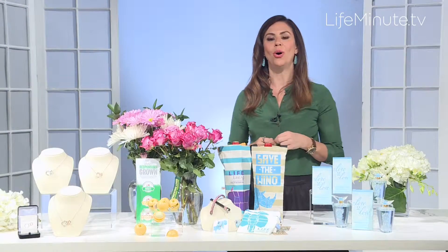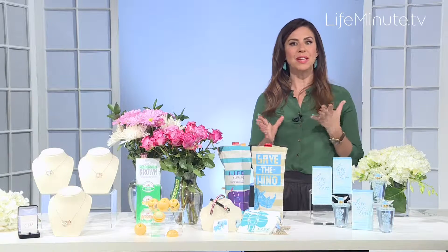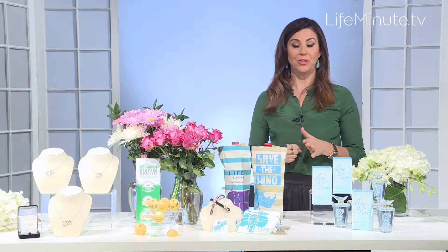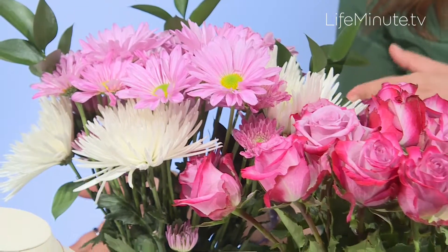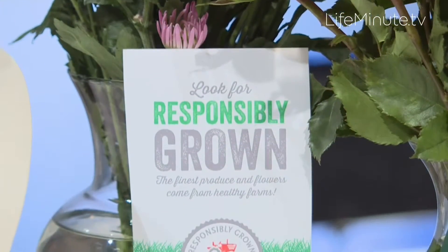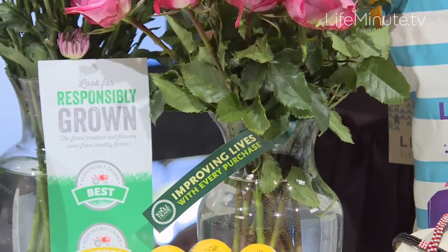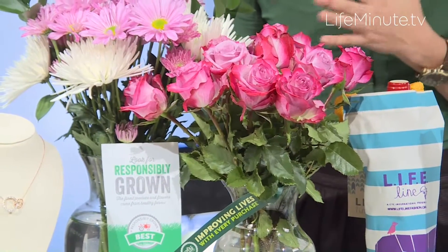Next up, we're going to move to Whole Foods Market, which is a wonderful destination for top-notch Mother's Day gifts. You think of Whole Foods Market as a place that makes you look good and feel good, but it's also a wonderful spot for doing good and giving back. If you're thinking about getting flowers, there's this great bouquet called the Better Bouquet — it's $29.99. Look for the logo that says 'responsibly grown,' which means the flowers were grown on farms that protect human health and the environment. If you're going for roses, look for the 'Whole Trade' logo, which ensures that workers on the farm were treated fairly and supports community involvement.